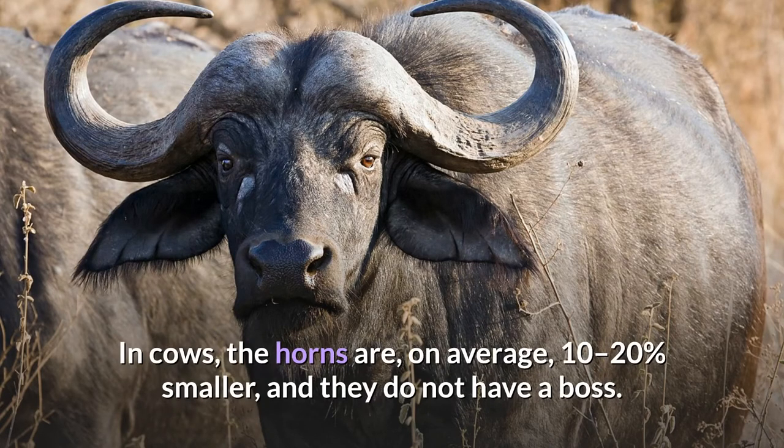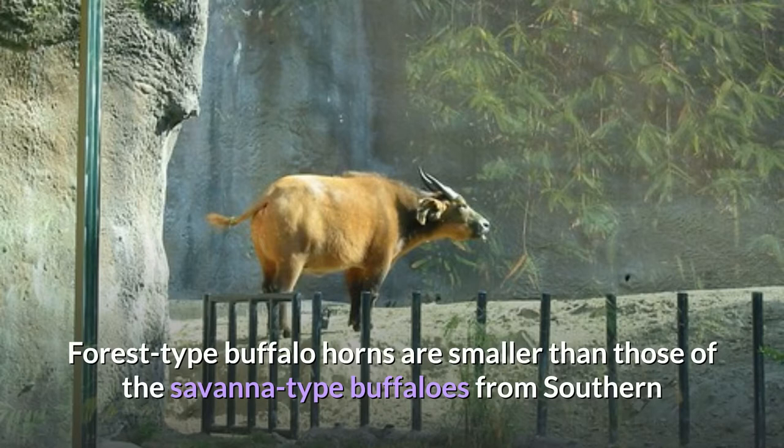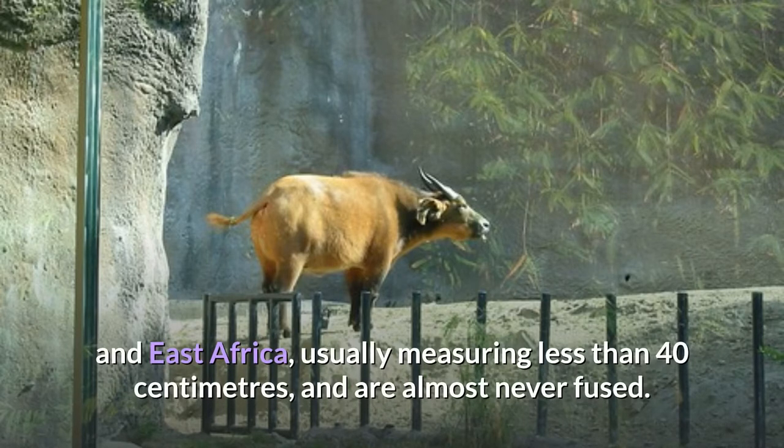In cows, the horns are, on average, 10 to 20 percent smaller, and they do not have a boss. Forest-type buffalo horns are smaller than those of the savannah-type buffaloes from southern and east Africa, usually measuring less than 40 centimeters, and are almost never fused.